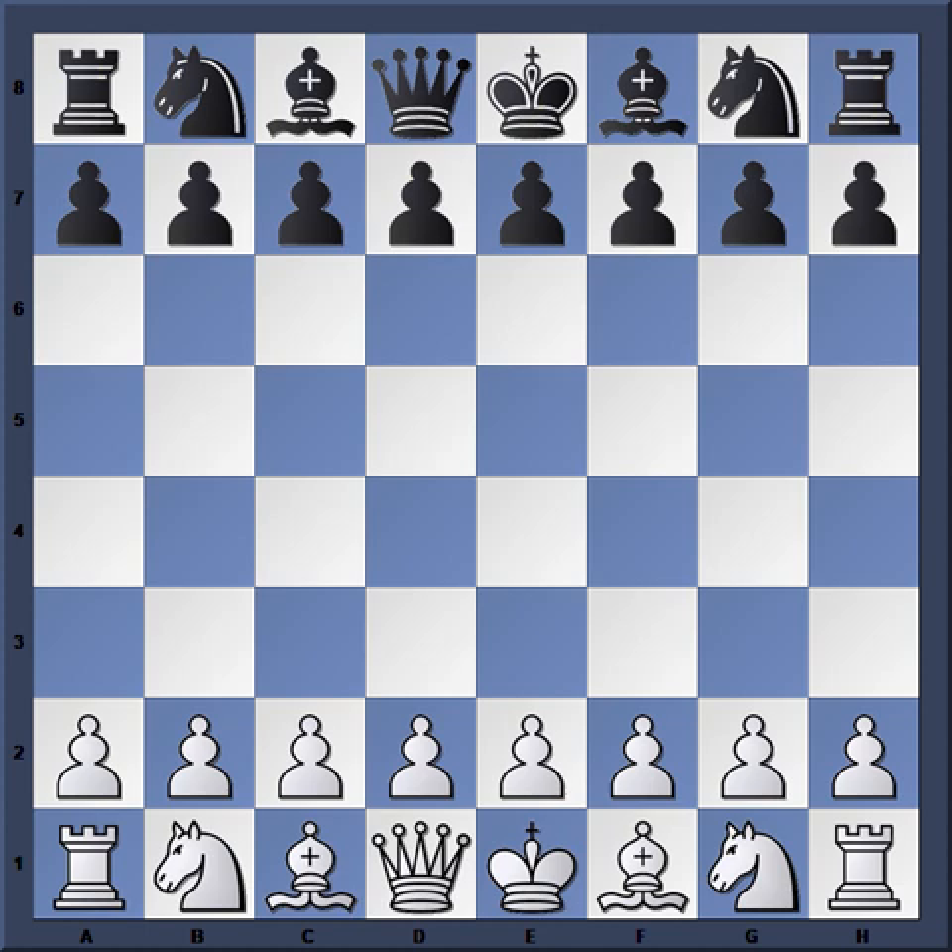With that little background, let's get right into the game. So you had the United States board one, Lubomir Kavalec, versus England's board one, Anthony Miles.